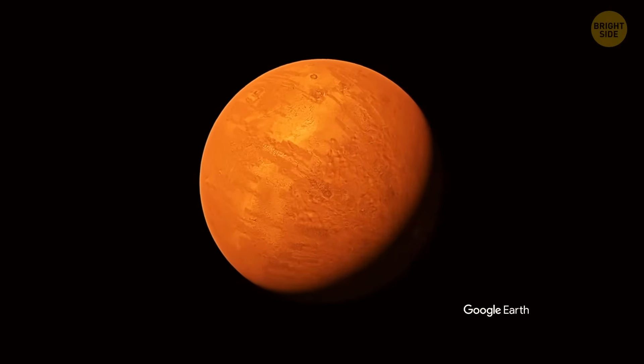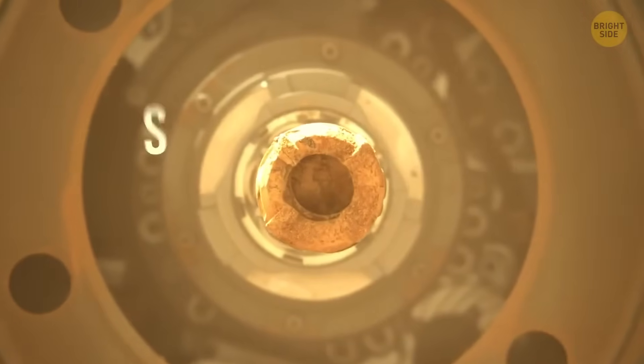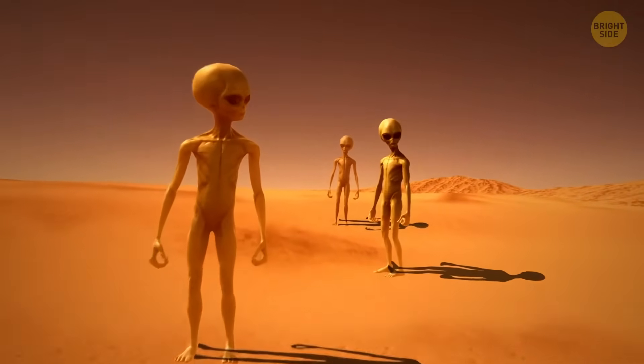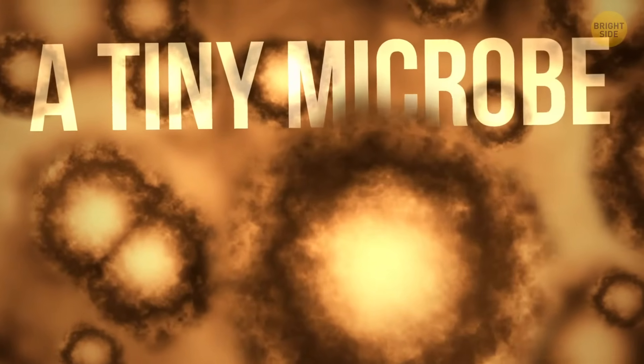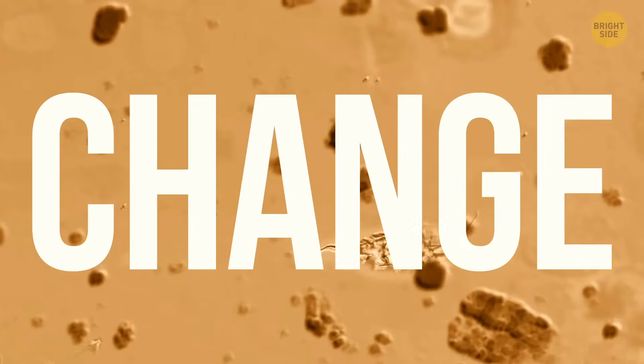We just found the biggest clue ever that something lived on Mars. If you're picturing skinny red extraterrestrials with big goofy eyes, forget it — the Martians we're talking about looked more like a tiny microbe. A total bummer, maybe, but this could change everything.